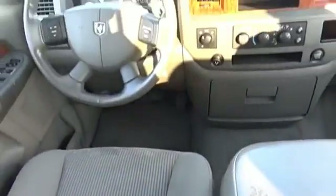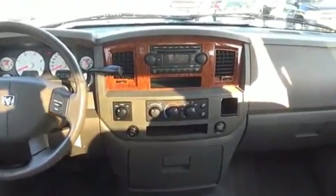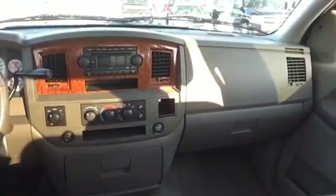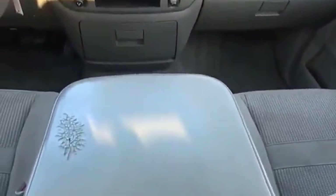The Ram 2500 is built with sturdy hydroformed frames and capable four-wheel drive options to handle the toughest job site terrain, while maintaining a smooth ride. Is love at first sight really possible? Let us know when you stop in.